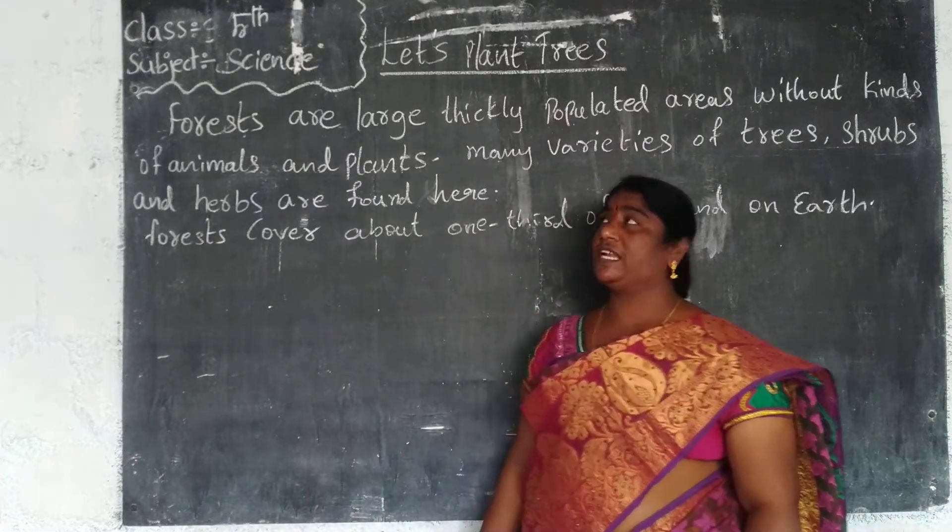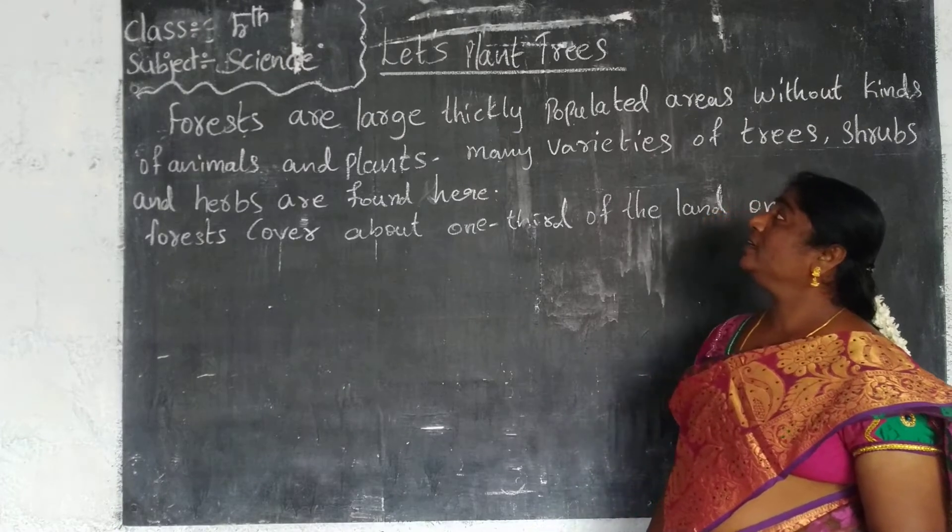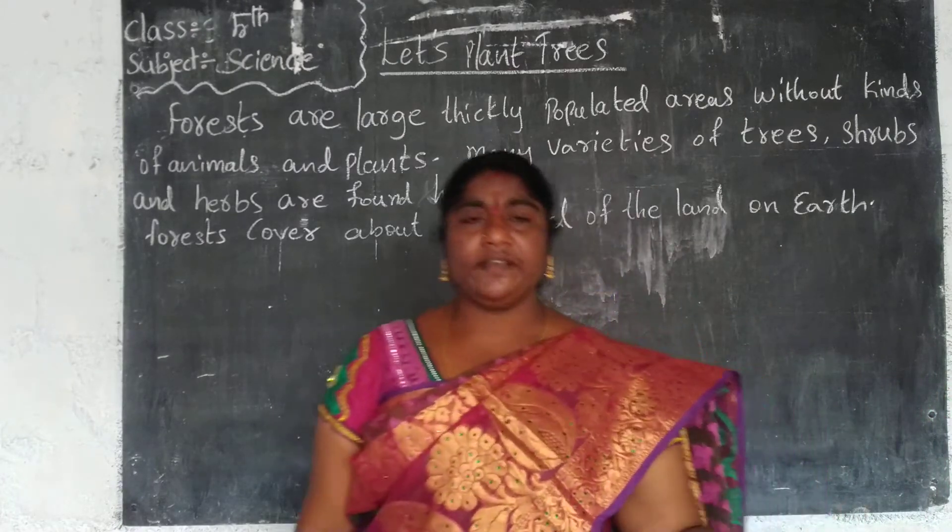Welcome to our science session of fifth class. Now we have to go into the fifth lesson: Let Us Plant Trees — Plants and Trees.